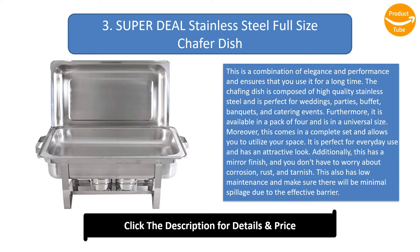It is available in a pack of four and is in a universal size. It comes in a complete set and allows you to utilize your space, making it perfect for everyday use. It has an attractive mirror finish and you don't have to worry about corrosion, rust, or tarnish. It also has low maintenance and minimizes spillage due to an effective barrier.